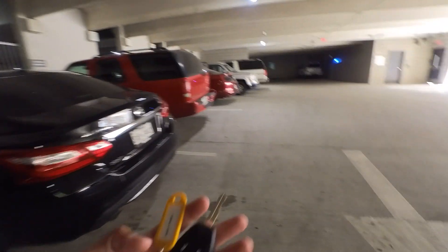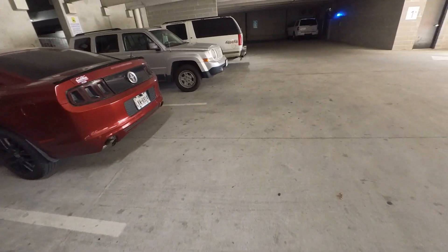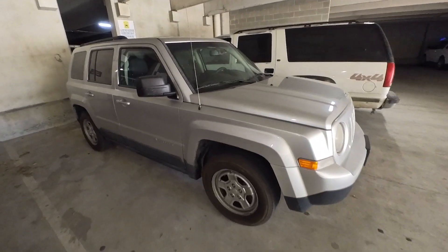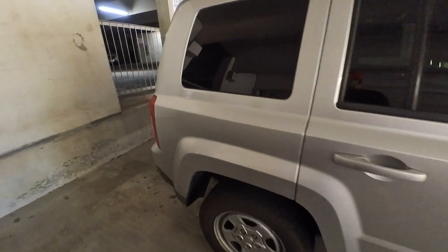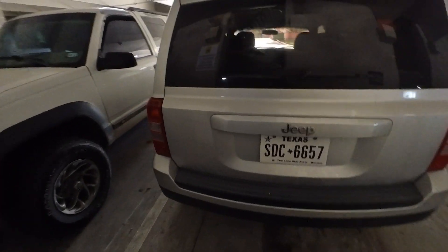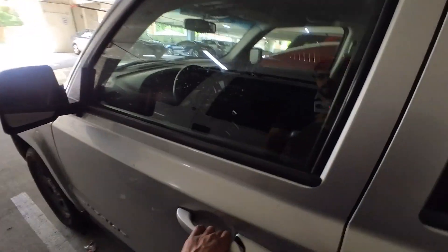There it is. I did bring the spare just in case — you never know if they took the key or what. From the outside it looks okay, just a little dirty. Let's see if it's unlocked. Yeah, it is.